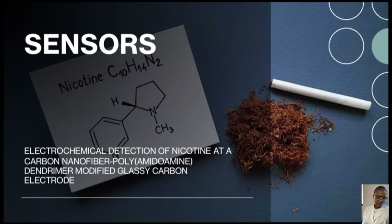The electrochemical detection of nicotine at a carbon nanofiber poly-dendrimer modified glassy carbon electrode.